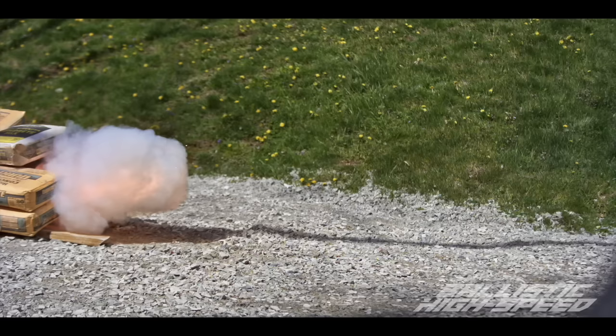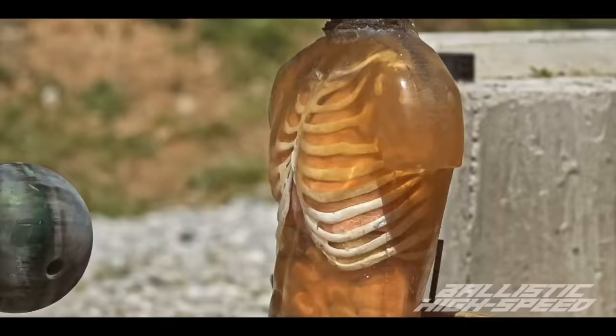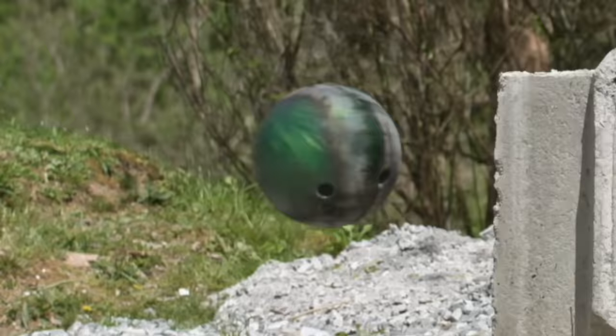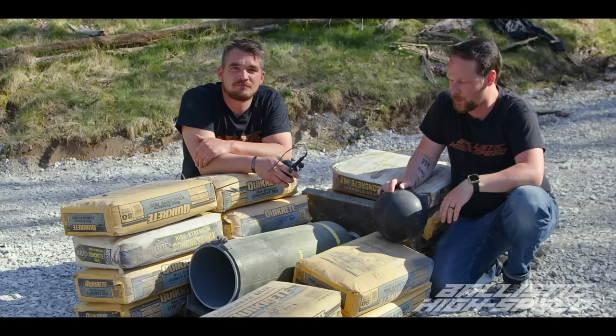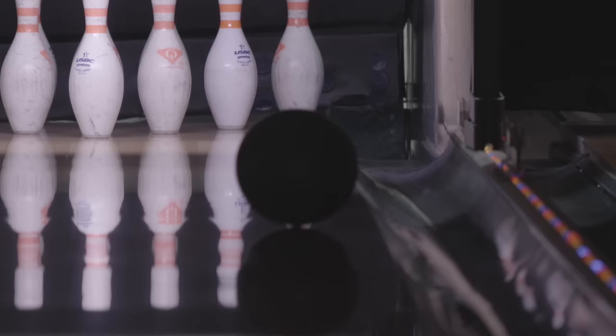What happens when a bowling ball collides with a torso at 240 miles per hour? Thanks to the folks at Ballistic's High Speed YouTube channel who were kind enough to send their incredible footage, we're about to find out. While this is not a machine gun, it's almost like one because it is designed to fire bowling balls — it's literally a bowling ball mortar, and quite an interesting piece of surgical equipment.